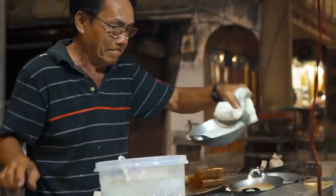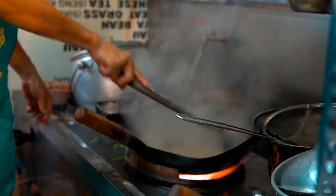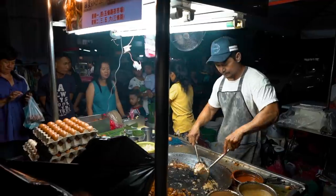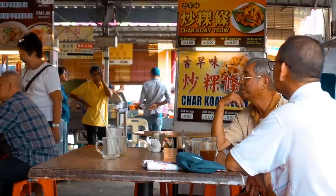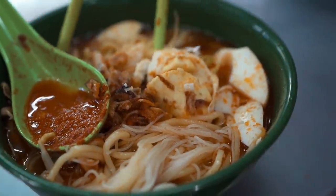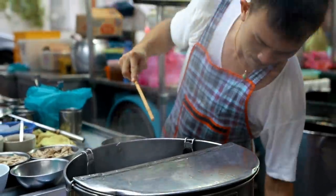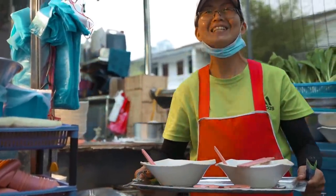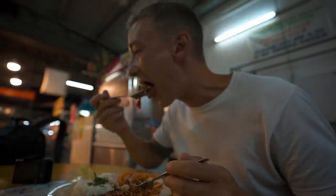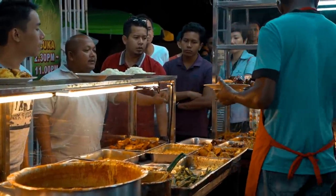Penang is a foodie paradise. This island has been listed multiple times as one of Asia's top 10 street food cities. The charming part is that there's such a variety of cuisines from its melting pot of cultures, with a lot of influence from Indian, Chinese, and Malay cuisines. Some of the famous foods in Penang are char kway teow, asam laksa, cendol, and hokkien mee — the list is endless. If you're a first-timer, don't forget to check out our previous video on 20 foods not to miss in Penang — the link will be in the description box below.